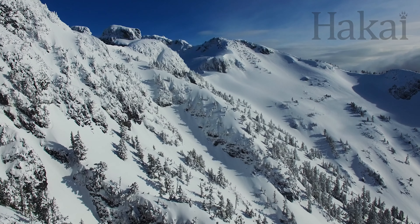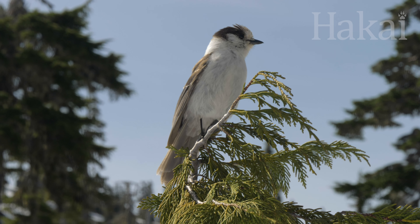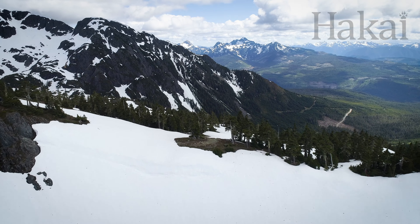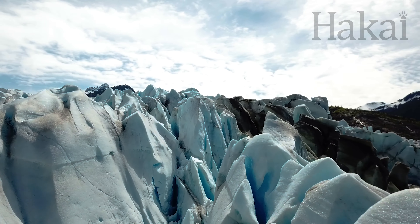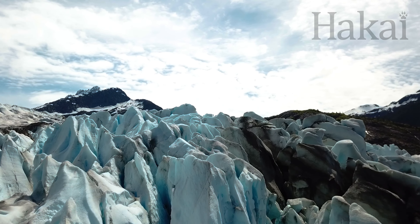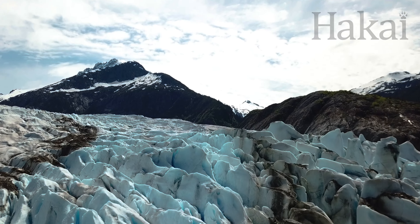It stores fresh water during the winter months and releases it during the spring and summer, keeping streams cool while providing a sustainable supply of water for people and ecosystems that need it. Snowpack is the snow that collects in an area over a season. Together with glaciers, it makes up the vast majority of the cryosphere — the frozen water component of the earth, similar to the hydrosphere or atmosphere.